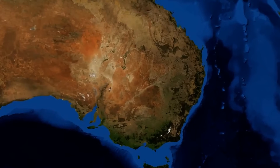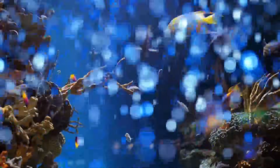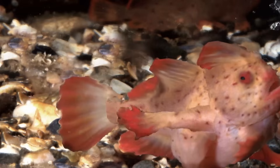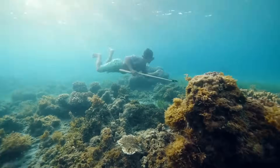Want to high-five a sea creature? Put your hand up for the Tasmanian red handfish. This fish doesn't swim like a fish — it walks. It uses its flipper-like hands to stroll around on the ocean floor. These bottom walkers are disturbed by swimmers and boats a lot, and some people even want to take them home as pets.